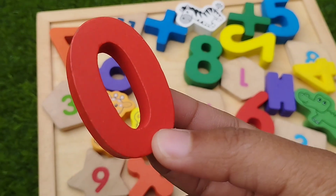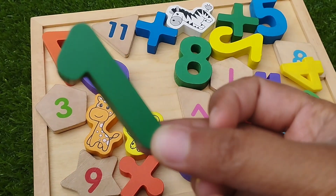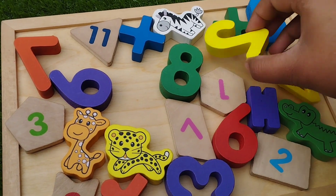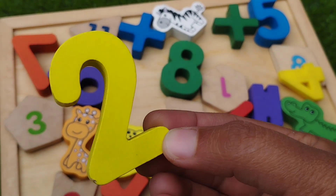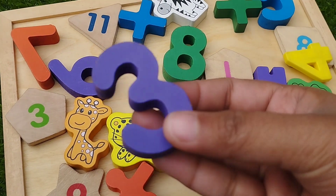The first number is number 0. The next number is number 1. The next number is number 2. The next number is number 3.